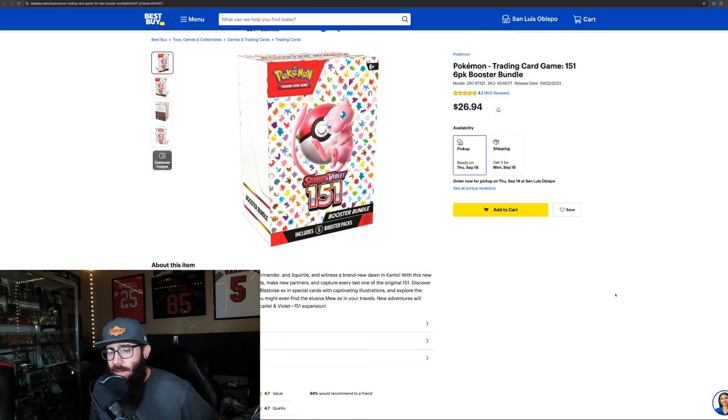Over at Best Buy, the booster bundles are available — I believe with a limit of three. This is the technical MSRP at $26.94; on Walmart and Amazon they were like $28 something. The point is: 151 is coming pretty decently back into stock. We've seen Best Buy, Walmart, Amazon, and Pokemon Center all stocking it. The Pokemon Center also had booster bundles in stock a little while ago with a purchase limit of 25. The odds of getting a sealed booster bundle display from Pokemon Center are slim — they tend to ship displays open. Overall, a lot of product is becoming available, which is great given that demand for this product is absolutely insane.